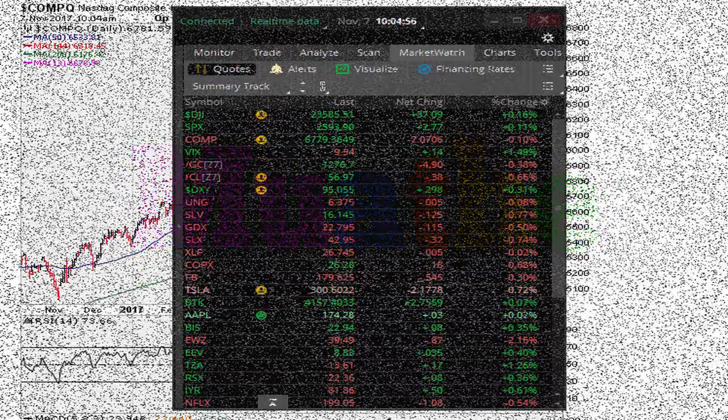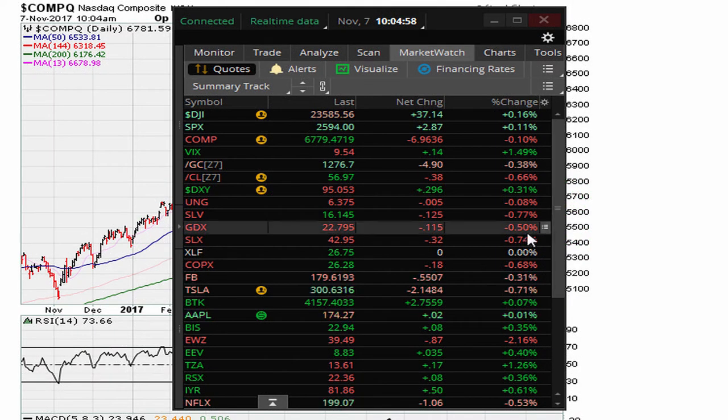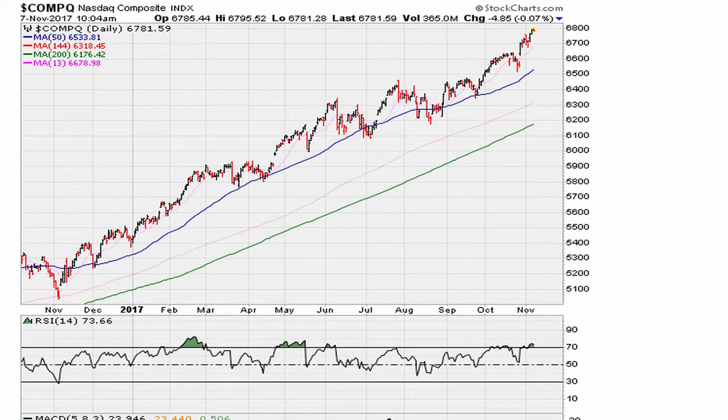November 7th, 2017. We open the day here with another move to fresh intraday highs. I'm going to use a chart for the Nasdaq as an example. The Nasdaq was trading at fresh intraday highs today, and we can see that it should continue being strong as long as the daily RSI holds.